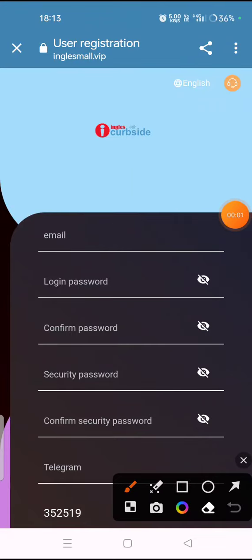Hello guys, welcome back to my new video. Today I again come with a new earning website. I have given the website link in the description box — when you tap on the link you will see this type of interface on your mobile screen.